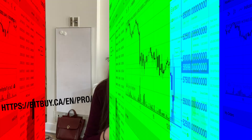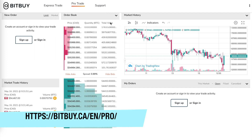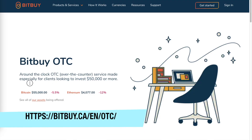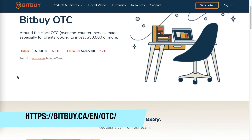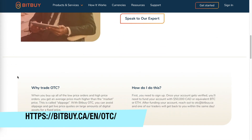Before we finish, there are a couple of extra features worth mentioning. For more advanced cryptocurrency traders, there is a Bitbuy Pro trade platform that offers much more detail about the various cryptocurrencies you can trade. There's also the Bitbuy OTC platform, which is an over-the-counter service for clients looking to invest $50,000 or more. There's a lot of information about this service on their website if you're interested.